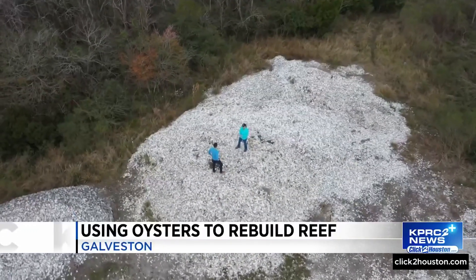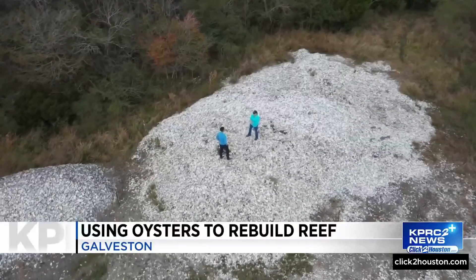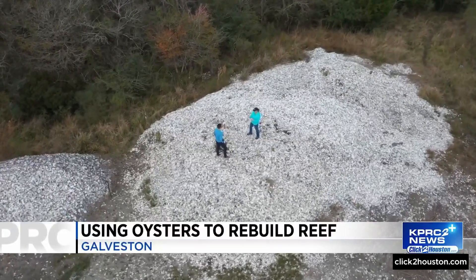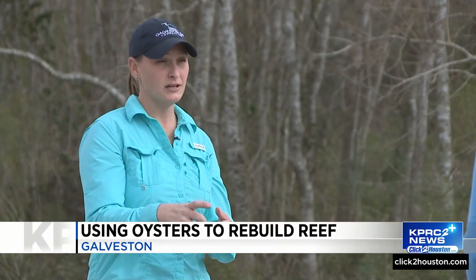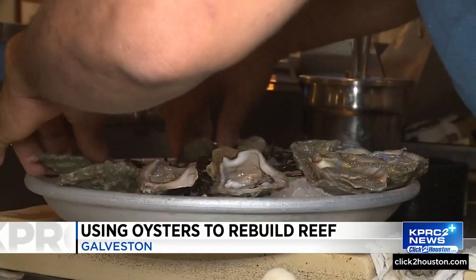Sometimes those baby oysters will grow about an inch in three months. And just to give you some context, legal size here for commercial harvesting is three inches, so you can get a legal oyster within a year.